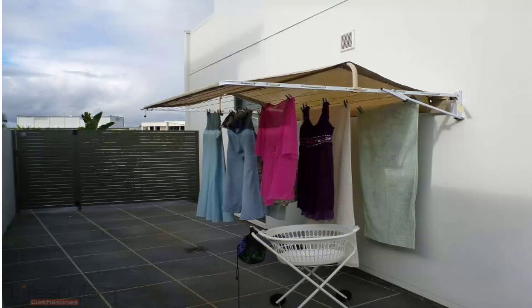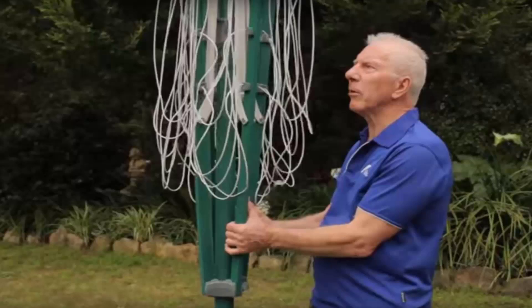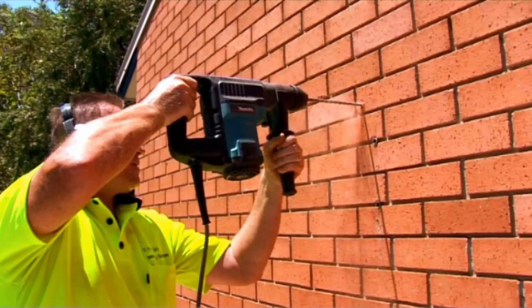If you need help installing your new clothesline, Lifestyle Clotheslines has a full installation service around Australia. We have a team of highly qualified installers that can install all types of clotheslines — including rotary folding ones, fixed style, wall mounted and retractable clotheslines. If you have an old clothesline that needs removing, we can take it away and dispose of it for you as well.